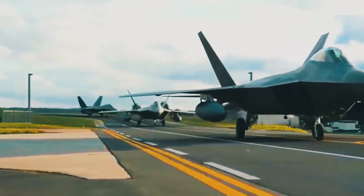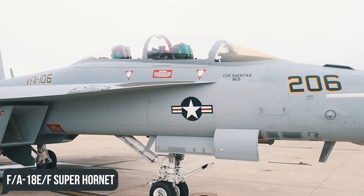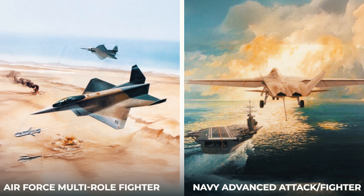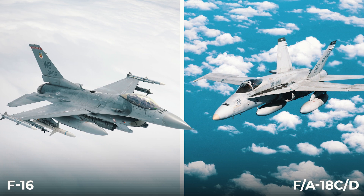As part of this advice, the Pentagon continued the F-22 Raptor and F/A-18 EF Super Hornet programs, canceled the Air Force Multi-Role Fighter and Navy Advanced Attack Fighter programs, and began to reduce the purchase of F-16 and F/A-18 CD aircraft.